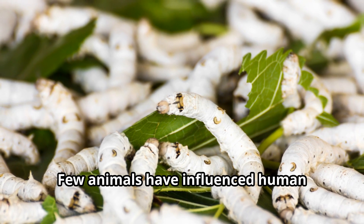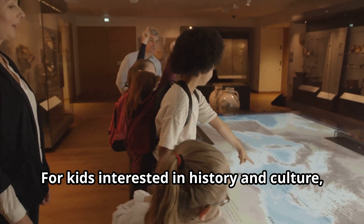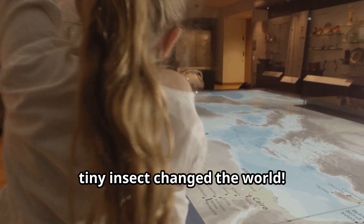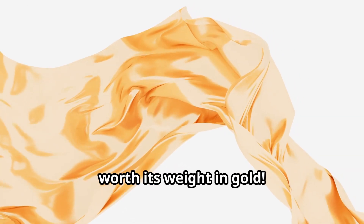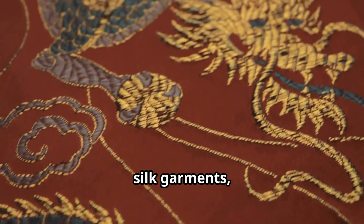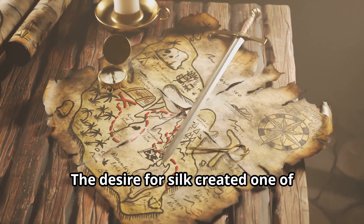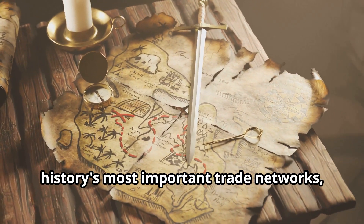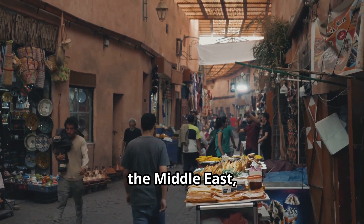Few animals have influenced human civilization like the humble silkworm. Silk was once so valuable that it was worth its weight in gold. Kings and queens across the world coveted silk garments, and the fabric became a symbol of wealth and power. The desire for silk created one of history's most important trade networks, the Silk Road, which connected cultures across Asia, the Middle East, and Europe.